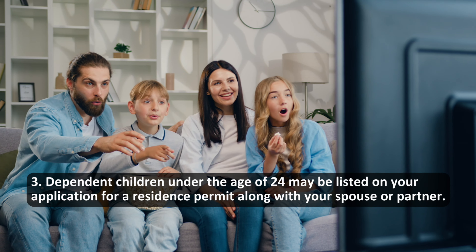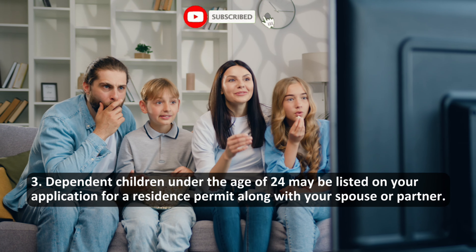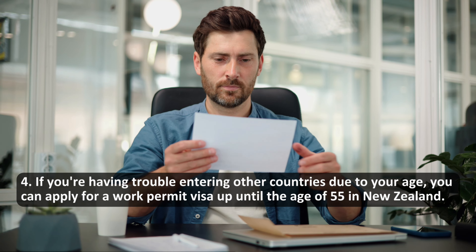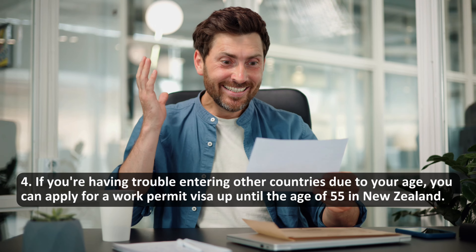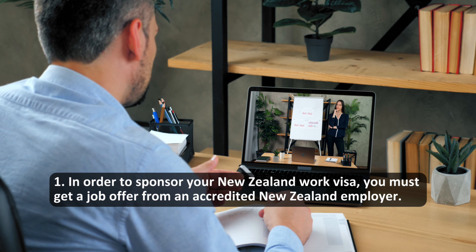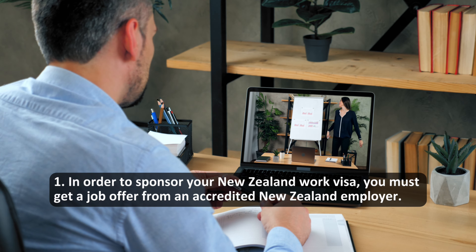Dependent children under the age of 24 may be listed on your application for a residence permit along with your spouse or partner. If you're having trouble entering other countries due to your age, you can apply for a work permit visa up until the age of 55 in New Zealand. What are the requirements? In order to sponsor your New Zealand work visa, you must get a job offer from an accredited New Zealand employer.